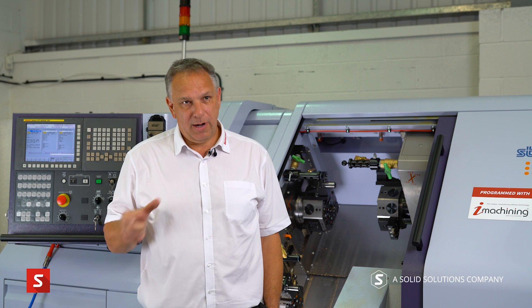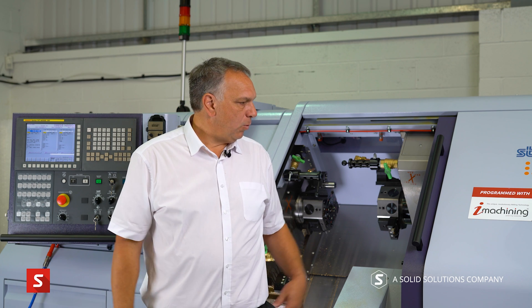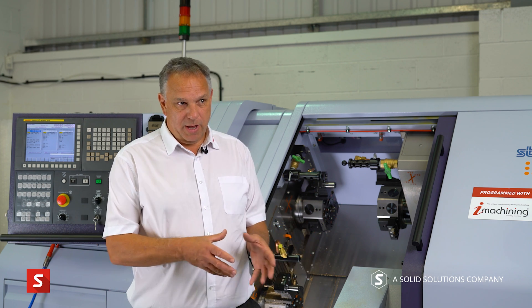We're here in the SolidCAM UK Technology Centre. One of the prime reasons for this is that we can show the software off and prove our claims — for iMachining we claim 75% time savings, and we can demonstrate that. Now we're claiming full support for sliding head machines, so we've got a Star ST20 in our Technology Centre: a three-turret, three-channel machine, complex, with super-in-position. We can demonstrate how easy it is to program this machine and actually cut parts on it.